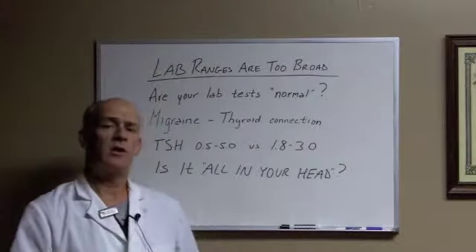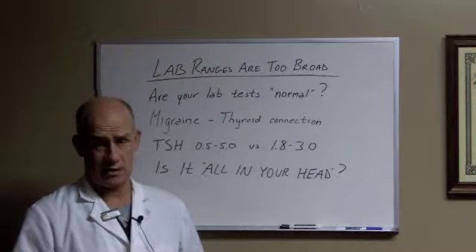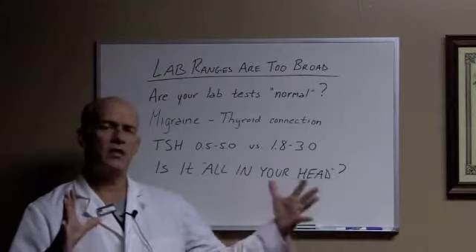Hi, Dr. McCarthy here and I want to welcome you to our series on migraine treatment success secrets. Today in success secret number one, we're going to talk about the fact that lab ranges are way too broad.